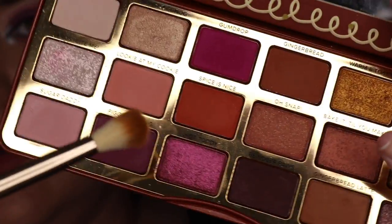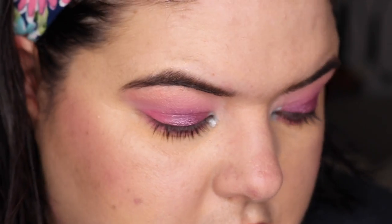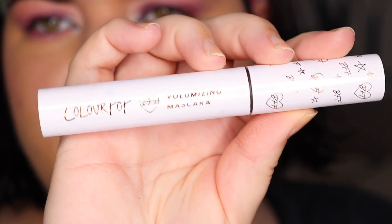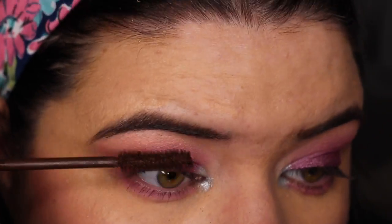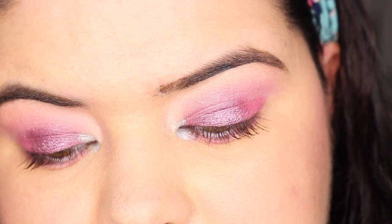Going into my Too Faced Gingerbread palette for Figgy Pudding to tone that down. I don't think it looks that intense. For mascara today, let's try the ColourPop mascara in Brownie Points — I've been seeing a lot about brown mascara. Also switching to NYX Faux White in Linen for the waterline instead of Honey Dude. Here is the look for today!